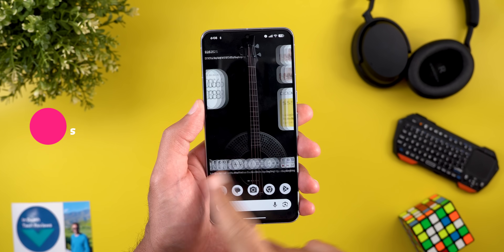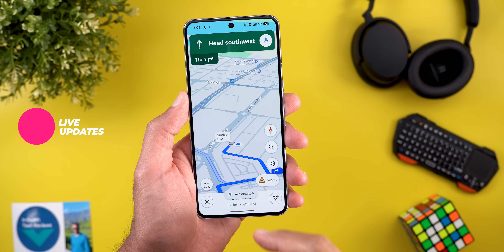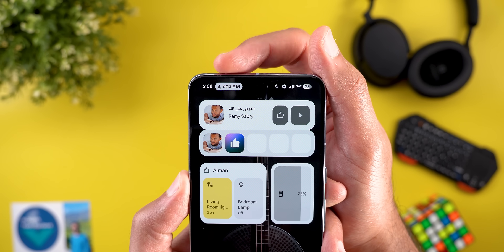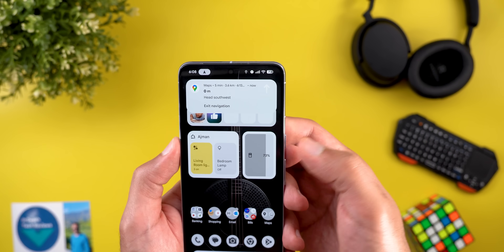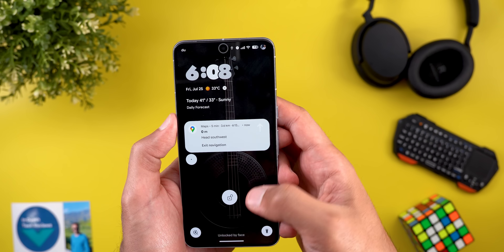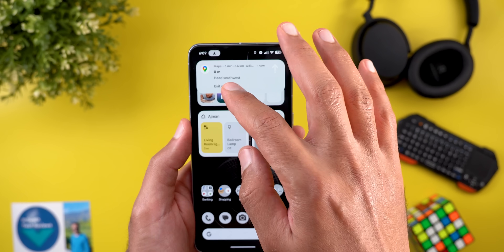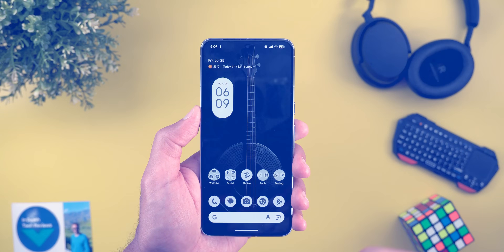I also spotted another change related to live updates. When you start navigation in Google Maps and then dismiss the picture-in-picture window, you'll see a pill at the top in the status bar showing the ETA of your navigation. You can tap on it and exit the navigation from there. On the lock screen, however, the pill disappears and you only get a notification. This feature was in a previous beta of Android 16, then removed, and now it's made its way back to Android Canary.